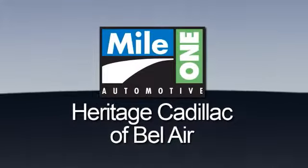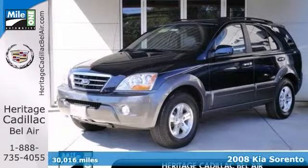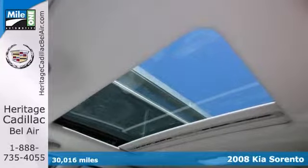Mile One Heritage Cadillac of Bel Air, here's the vehicle for you. This 2008 Kia Sorento EX is in wonderful condition, and it's sure to dazzle you with its freshness.